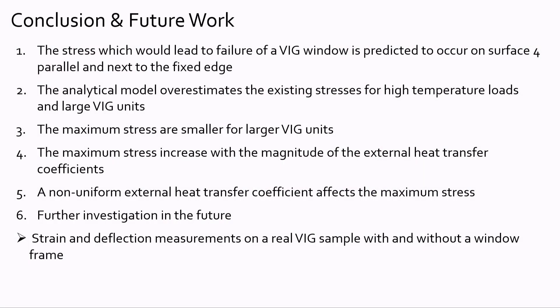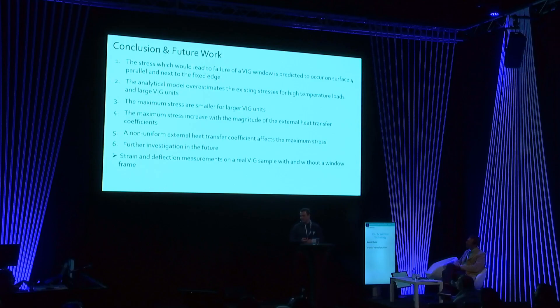Future work, which has already been started, includes strain and deflection measurements on VIG samples with and without a frame. Because a temperature load is cyclic in nature, cyclic temperature load tests on real VIG units will also be conducted. Thank you for your attention.